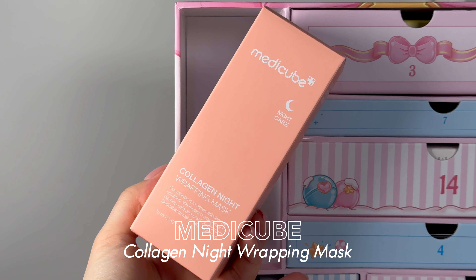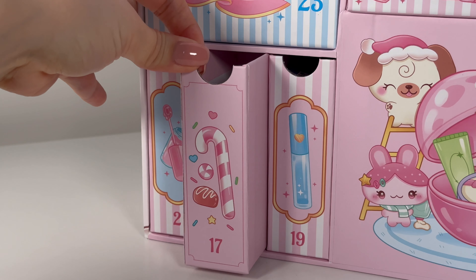Number sixteen — a big one. I recognize this! The Medicube Collagen Night Wrapping Mask. This is already somewhat viral — I've seen it on social media a ton. It gives you that complete porcelain glass skin look. You put it on at the end of your skincare routine and then peel it off. I tried the Bio Dance collagen mask and was a little underwhelmed, but I think I'd like this one better.